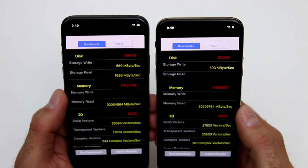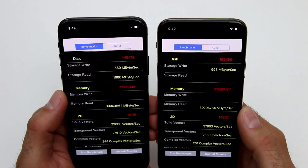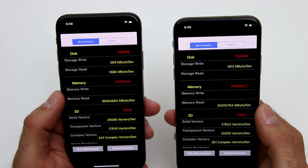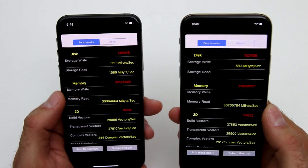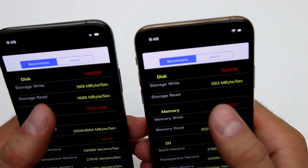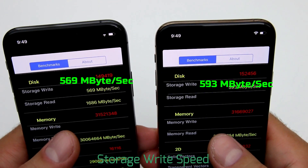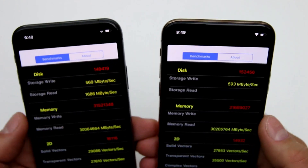Alright guys, this is granular enough for us to have a discussion as to why this phone actually outperformed the one with the smaller storage capacity. To remind you, this is a 256 and that's a 512 gigabyte version. On the storage read speed, the 256GB scored at 569 megabits per second, while the 512GB scored at 593 megabits per second. This is explained by the larger storage size.